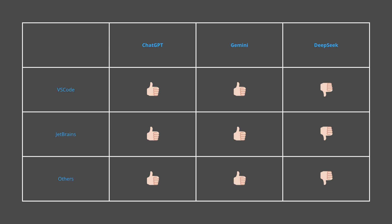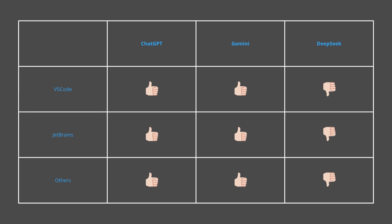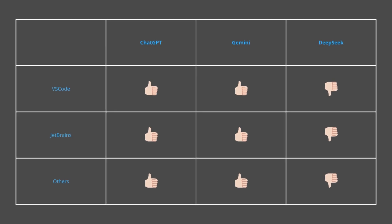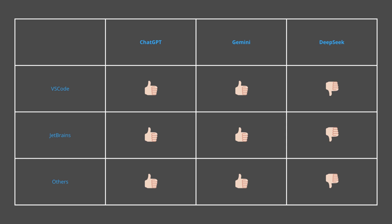Then we have DeepSeek and the open-source crew. These tools usually require spinning up a terminal app, running a local server, or even hacking together your own integration. Not a deal-breaker — especially if you love tinkering — but definitely something to factor in if you value plug-and-play. On productivity and integration, ChatGPT is currently the smoothest ride.